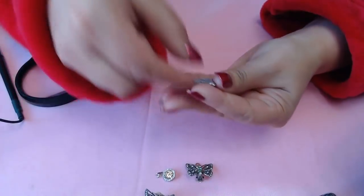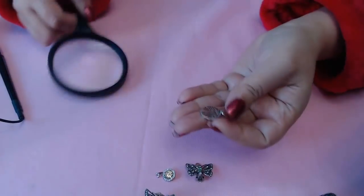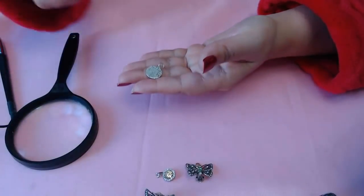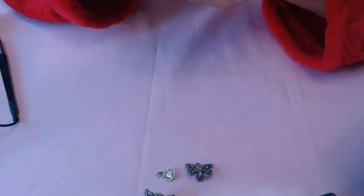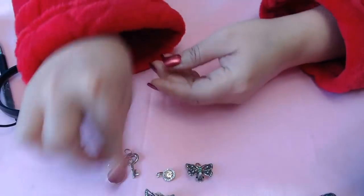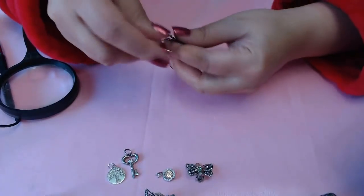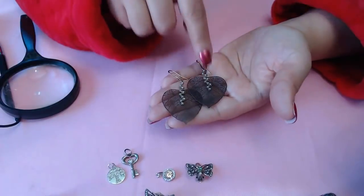Next we have another pendant here with a tree - oh, it says 'love' in the tree! And this side says 'Honor the past, live with the present, create the future.' Then we have a little key - it's 925 as well and has a little heart stone in the center. We have a little 925 teddy bear, a little house. We have some earrings here - so pretty - leaves with little stones.